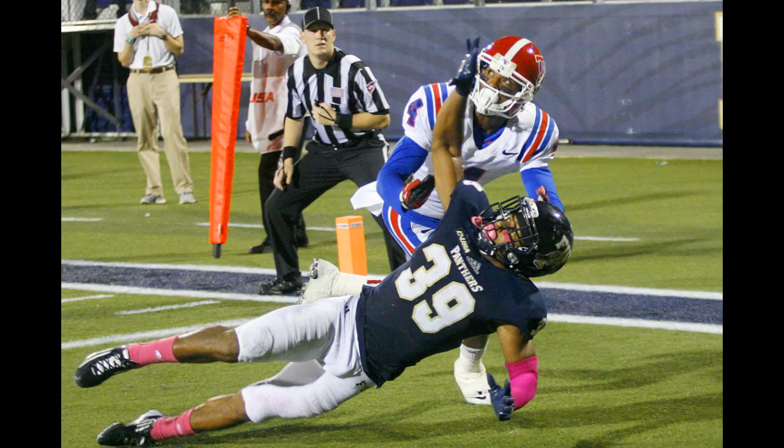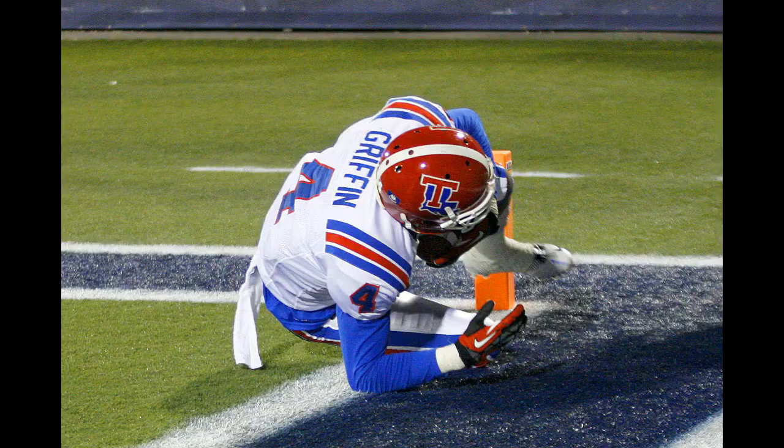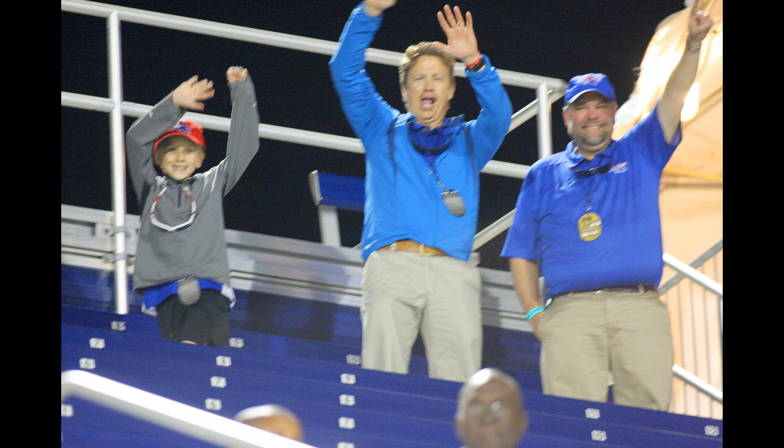Higgins takes the snap, throws it — a diving catch by Sterling Griffin! What a catch. You've got to love that. It was a fade route. It looked like it was going to be five yards over his head, and Sterling Griffin made a diving catch in the backside of the end zone on the two-point conversion. The defensive back was wrestling with him — it was a push — but he goes down to the ground. Griffin jumped off a trampoline to pick up this ball right before it hits the grass. It's 20-7, Louisiana Tech.